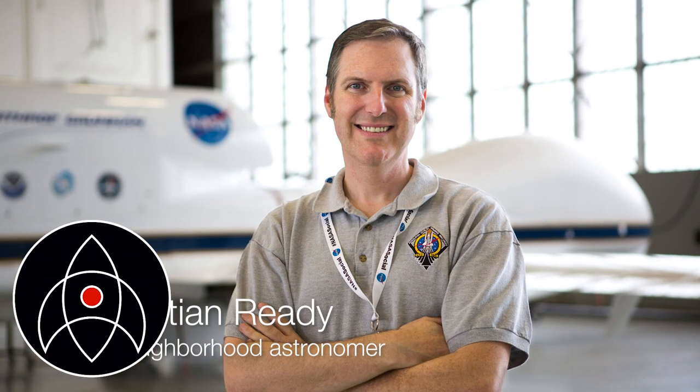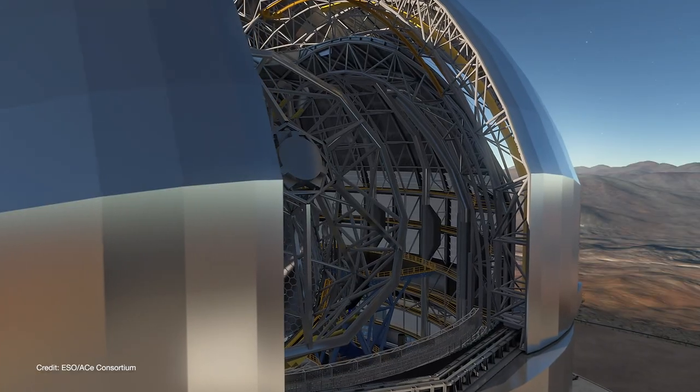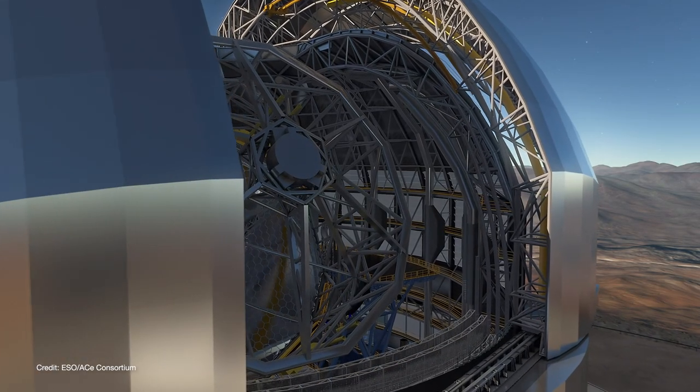Hello everyone, welcome back to Launch Pad Astronomy. I'm Christian Reddy, your friendly neighborhood astronomer. This video is about the Extremely Large Telescope, or ELT.